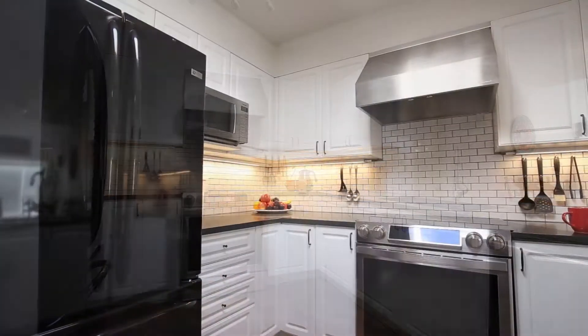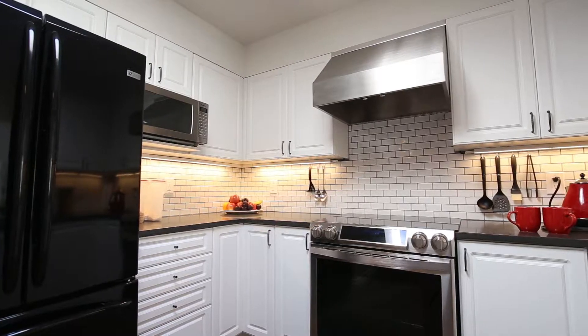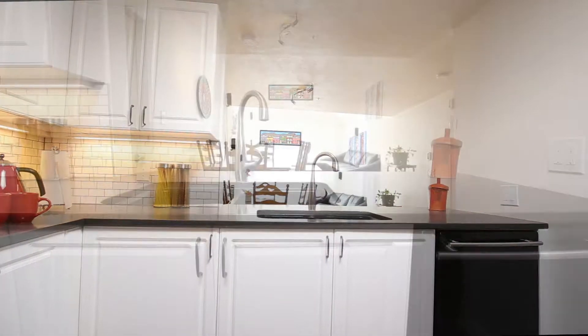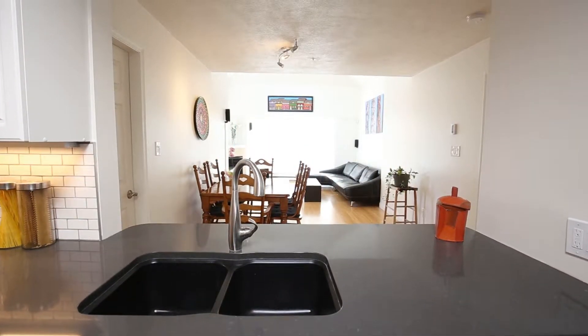As you enter this home and turn to your left, you will immediately notice the new kitchen cabinets, granite countertops, tile backsplash, under cabinet lighting, and stainless steel range and overhead vent fan. It is open to the dining and living room areas, which allows you to engage in conversation.